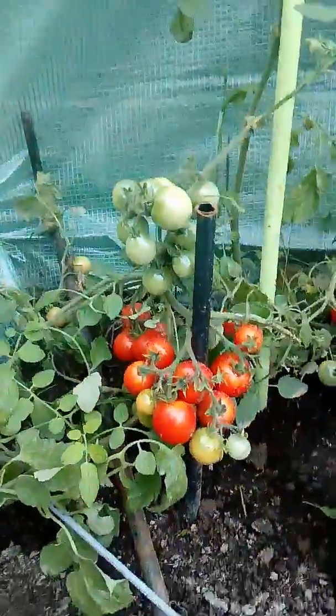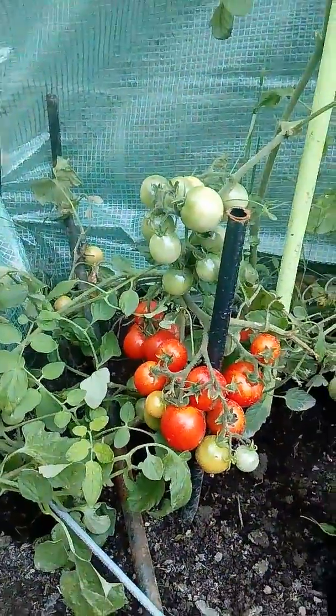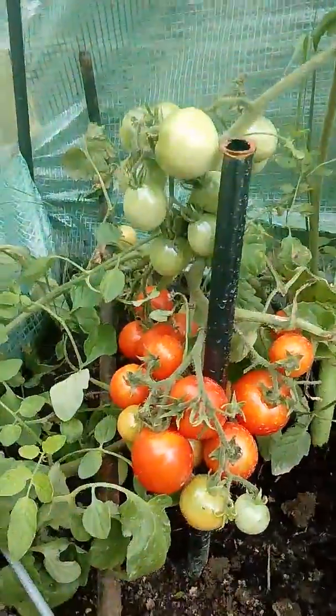In here we have red tomatoes — obviously red, but they're red enough now to be a couple of weeks away from being ripe.